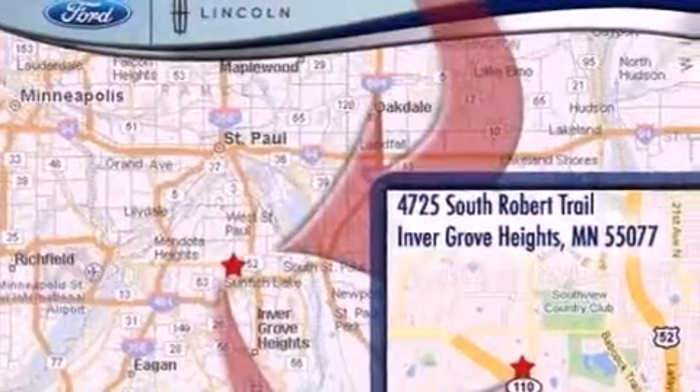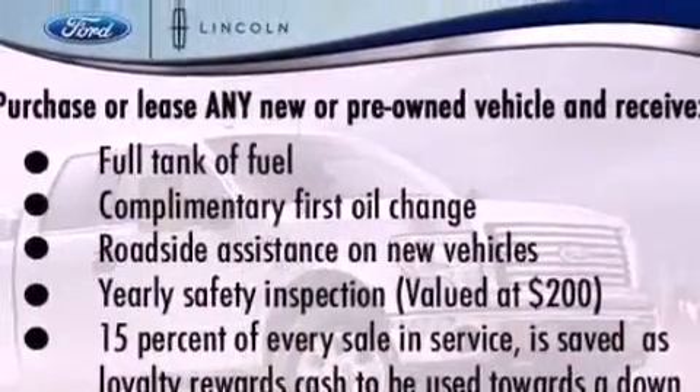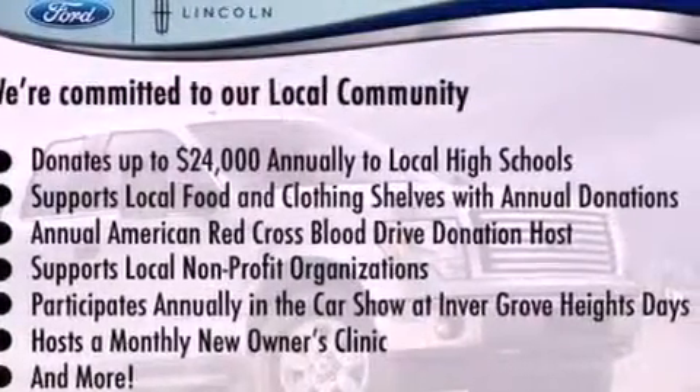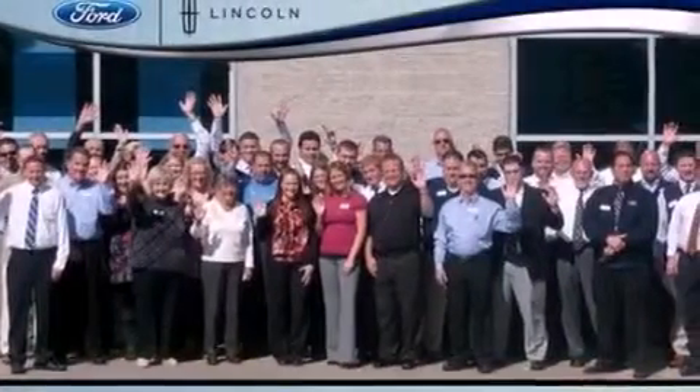The following features are also included: memory settings for the driver's seat positions so you can recall your favorite position with the push of one button, air conditioning, cruise control, leather seats, steering wheel mounted gear shifting, a rear spoiler, front fog lights, an anti-lock braking system, heated side view mirrors, and an anti-theft protection system.